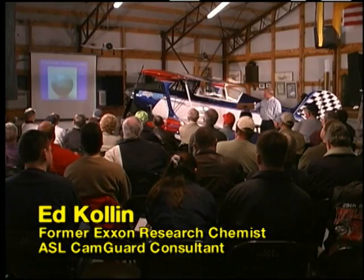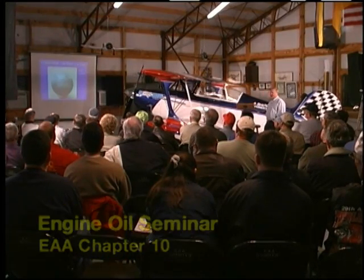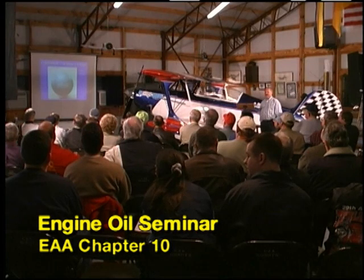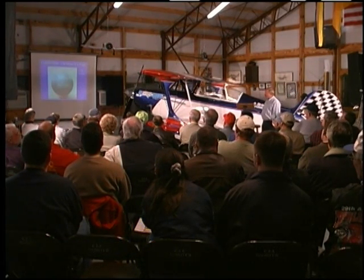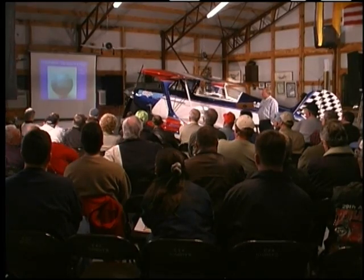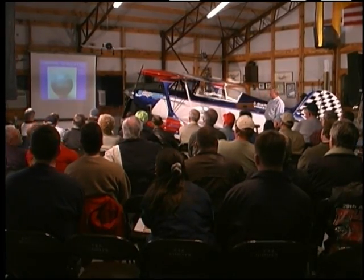Enter Ed Collin, a former head chemist at Exxon Research and now a consultant and expert on engine lubrication and wear. Ed, working with ASL, began research and development of CamGuard. It took five years of research and development and thousands of hours of testing to produce CamGuard.